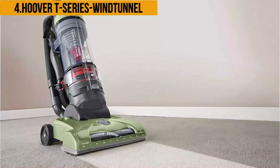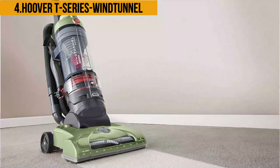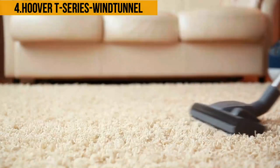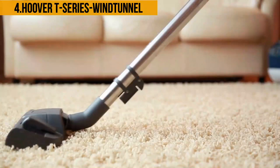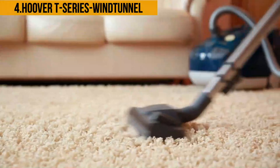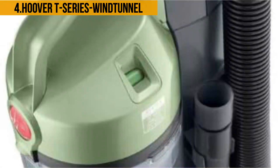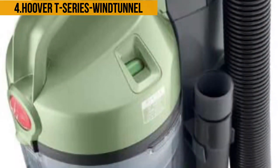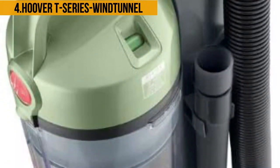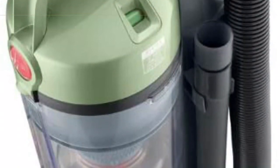The vacuum also features a no-scuff bumper that ensures your furniture remains safe and protected as you clean along the edges or underneath them. A great feature of this Hoover vacuum is its built-in system check indicator, which enables you to monitor the presence of clogs and decide if the filter needs cleaning or replacing — doing away with the necessity of establishing a routine, which adds to the overall durability. When you purchase the vacuum, you also get a turbo tool, a crevice tool, a dusting brush, an extension wand, and a two-year limited warranty.